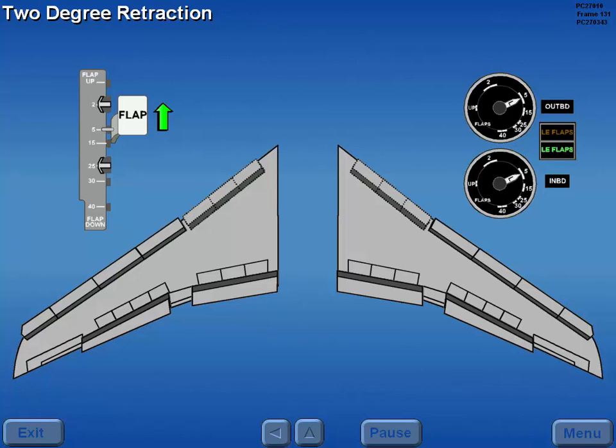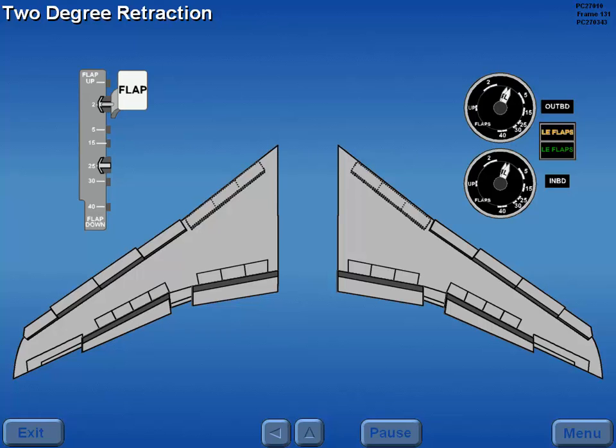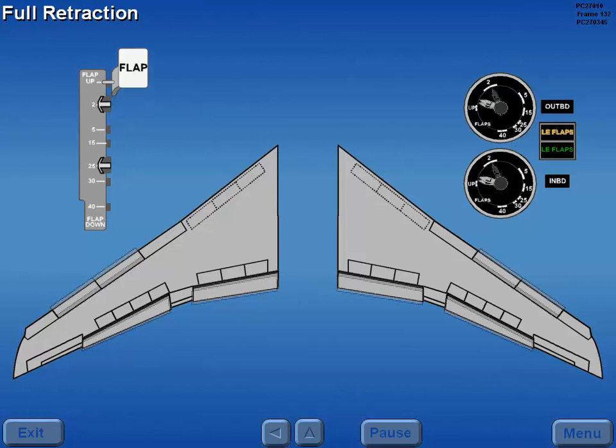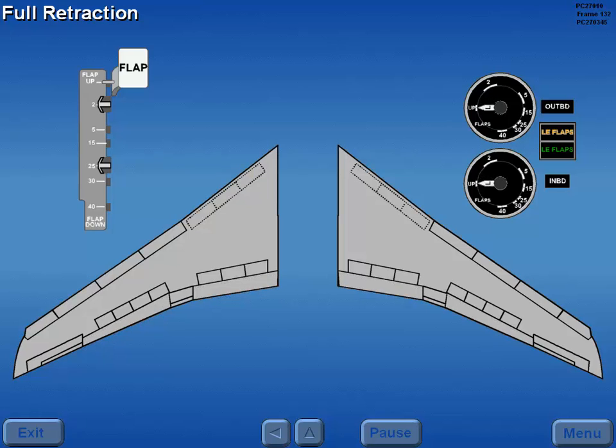Moving the flap lever from the 5 degree detent to the 2 degree detent begins retraction. As the flaps move from 5 to 2 degrees, all LEDs except 2, 3, 6, and 7 are retracted. With the flaps at 2 degrees and a green leading edge flaps light illuminated, it is now permitted to bring the flaps to the full up position.